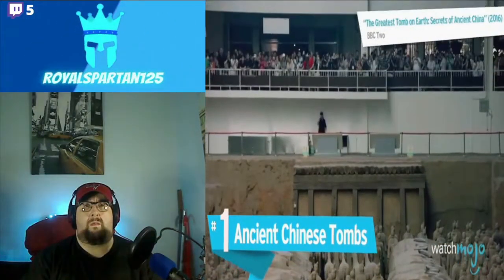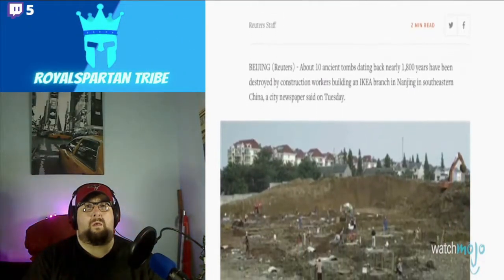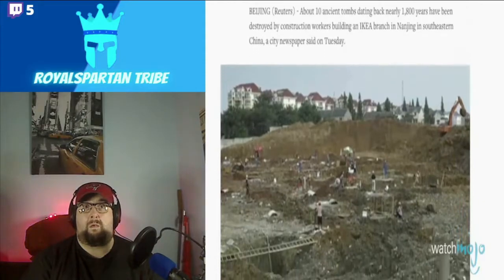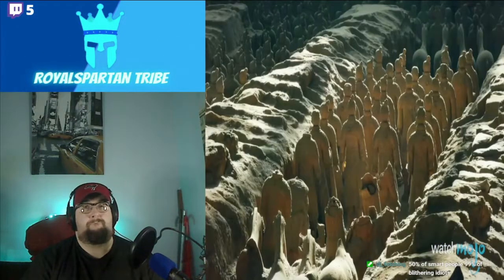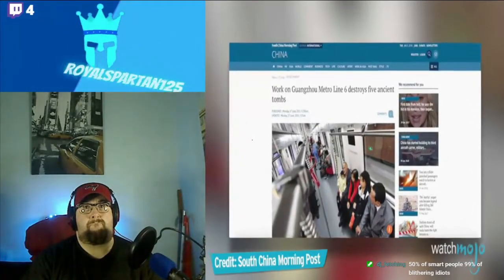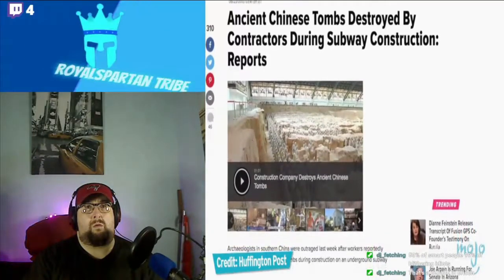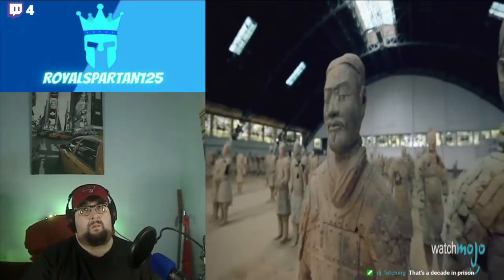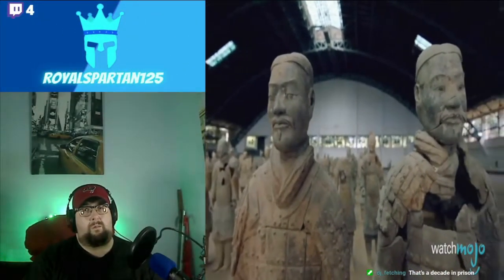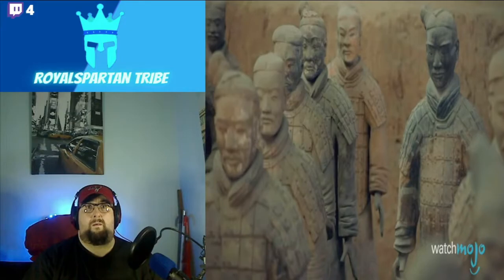Number 1: ancient Chinese tombs. Construction crews strike again. In 2007, workers building an IKEA branch in Nanjing, China destroyed 10 ancient tombs dating back almost 1,800 years — claimed to be a mistake. But in 2013, contractors working on a metro line in Guangzhou demolished imperial tombs that had been clearly cordoned off by the Guangzhou Archaeology Research Center. Some of the tombs were 3,000 years old. Worst of all, the destruction is a huge loss for those seeking to better understand China's history.